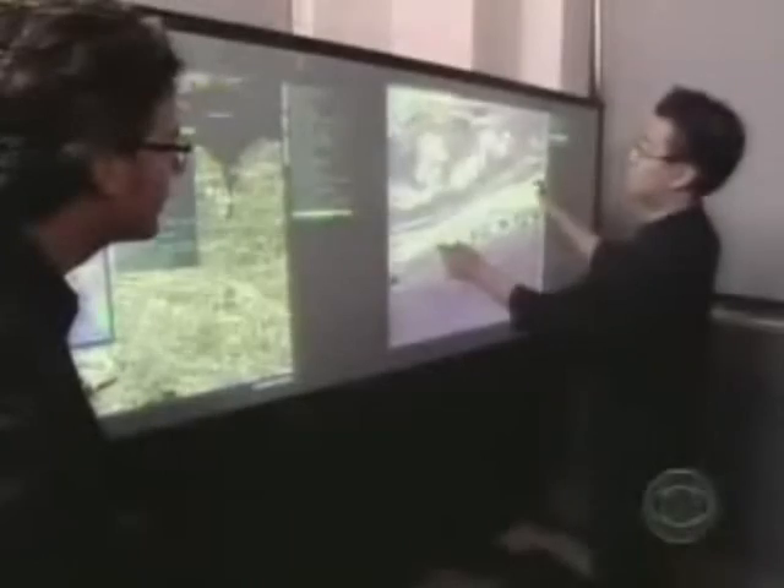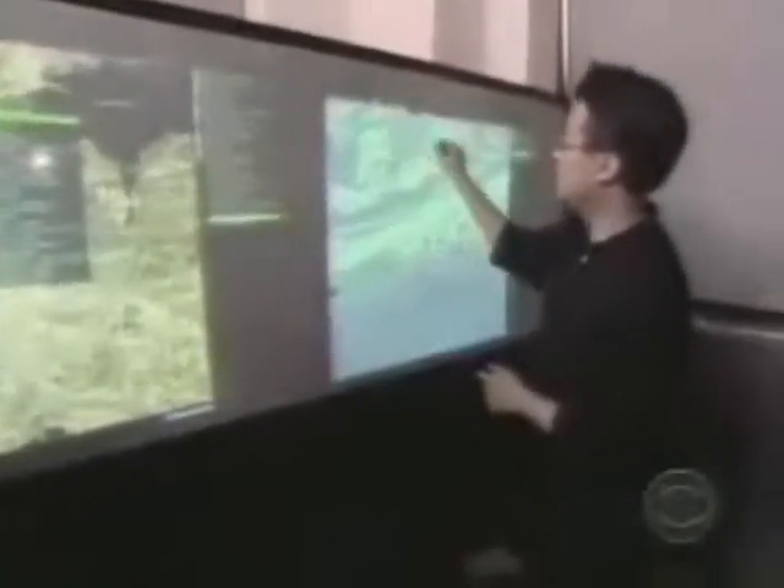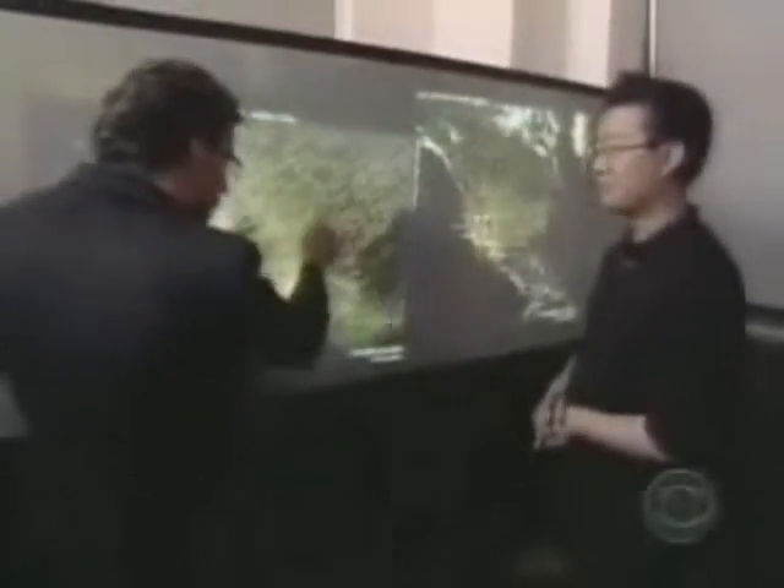Whether you're exploring a map — you're actually right there in that building — or the human body, this is a cross-section of a blood vessel we can now examine. The media wall literally puts it at your fingertips. And you can turn it; it's not just larger or smaller.